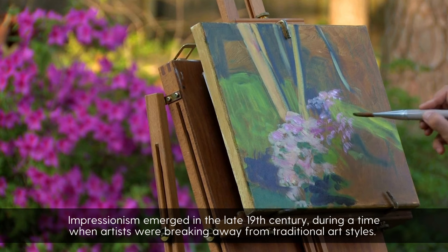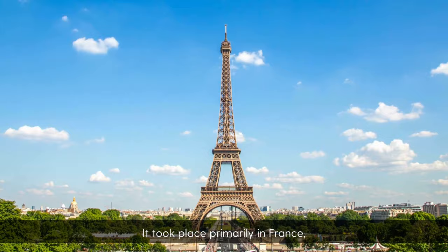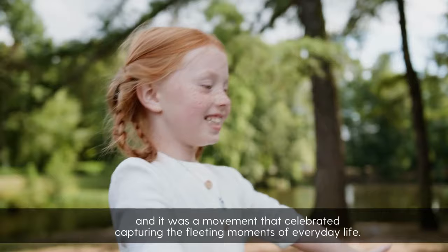Impressionism emerged in the late 19th century during a time when artists were breaking away from traditional art styles. It took place primarily in France, and it was a movement that celebrated capturing the fleeting moments of everyday life.